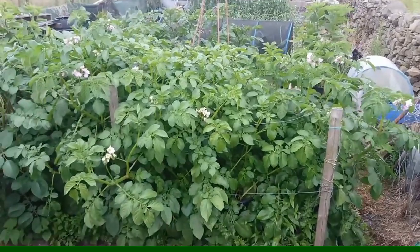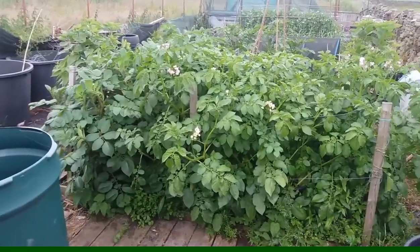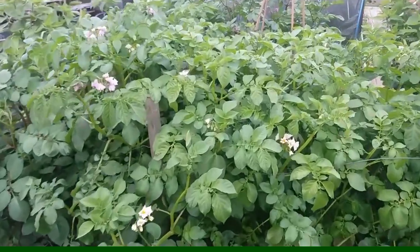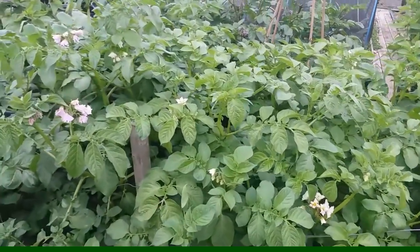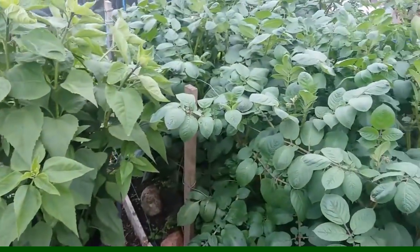Right, these are the potatoes — as you can see, absolutely huge now. There are the first earlies there, and some of the Sarpos behind, all in full flower, so they should have potatoes forming now. But the Sarpos will grow till October until the frost gets them, because they're not affected by the blight.